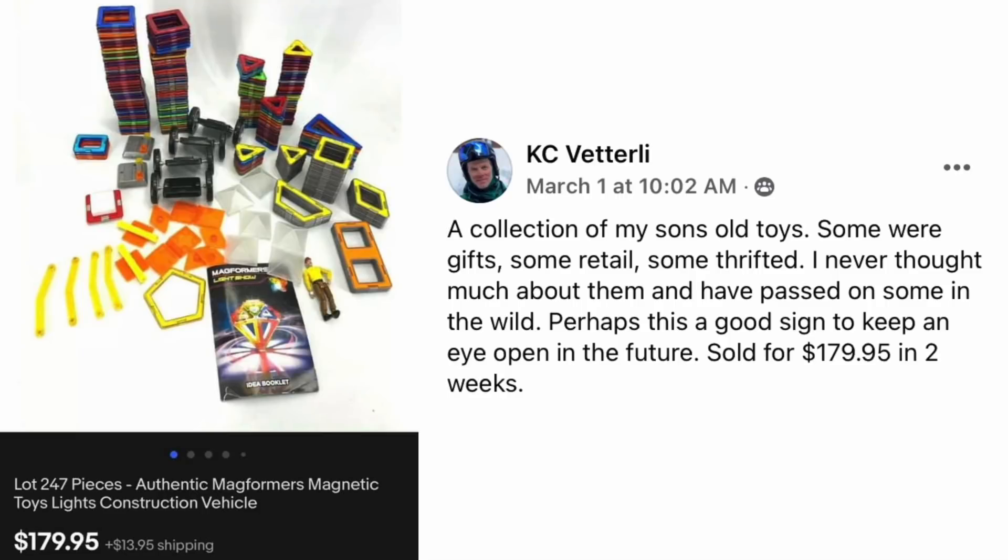KC had a collection of her son's old toys — some gifts, some retail, some thrifted. She never thought much about them and had passed on some in the wild. Sold for $179.95 in two weeks. It's a lot of 247 pieces of Magformers magnetic toys with lights and construction vehicles.